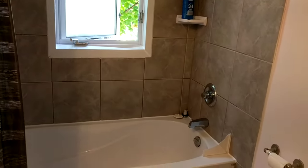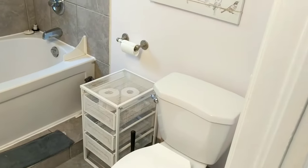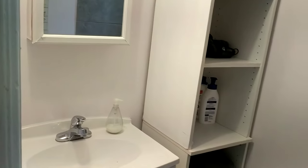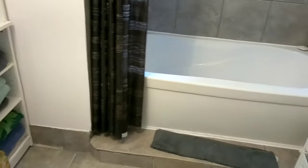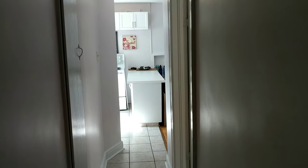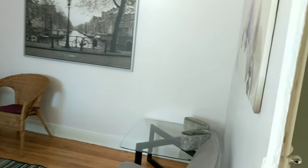The bathtub is a nice big soaker tub shower — fairly modern but really spacious, especially for urban. You can see there's lots and lots of room in this bathroom.